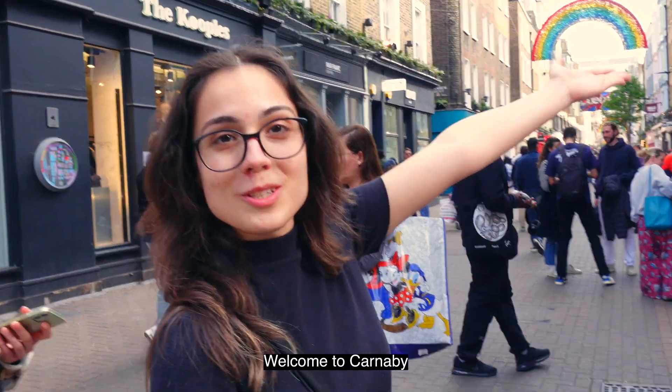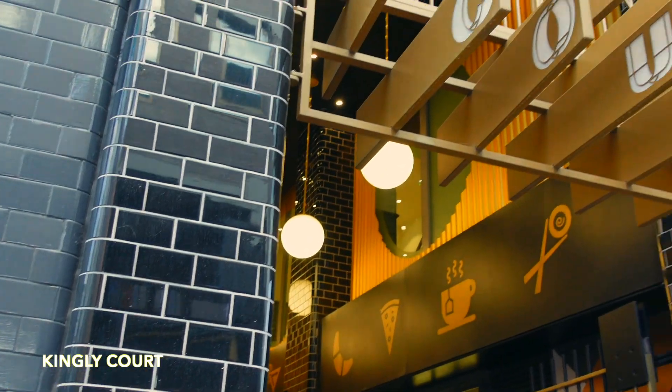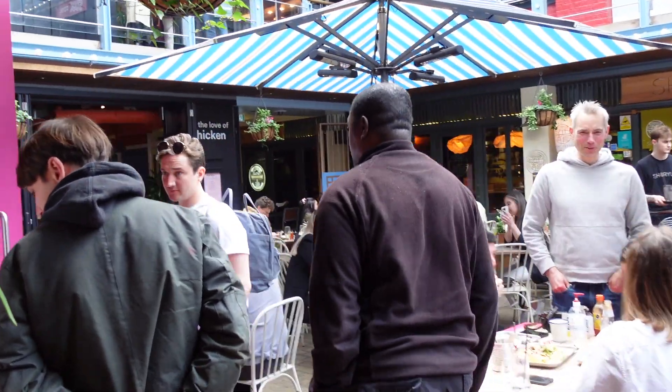Welcome to Cardamie. Okay guys, so we have arrived at Kingly Court. This is kind of a hidden alley. We have small restaurants here, so let's go in and check it out.